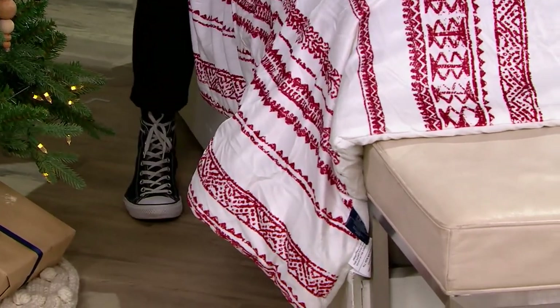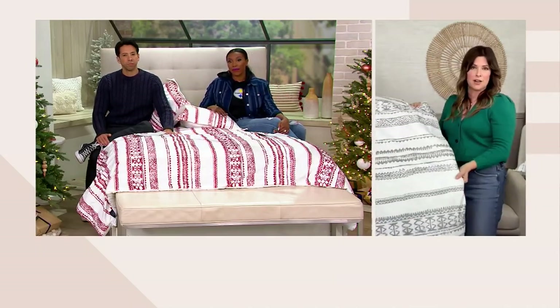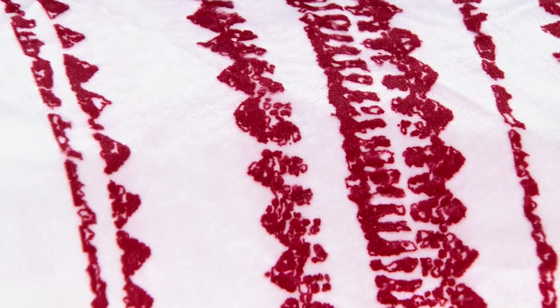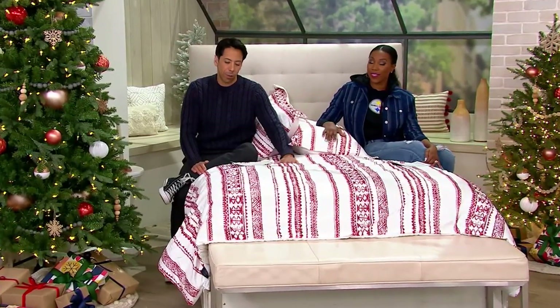It's 100% polyester. It is machine washable — wash cold, dry low. And I love a comforter because it's easy to make the bed: you go like this, and your bed is made. That's it. We have them in twin, full, queen, and king. The twin clearance price is $40, full is $45, queen is $50, and king is $65. Five easy pays from $8 to $13 in that range.